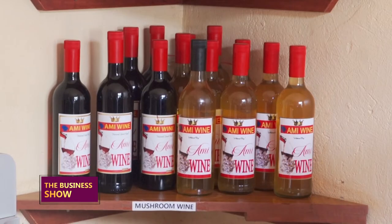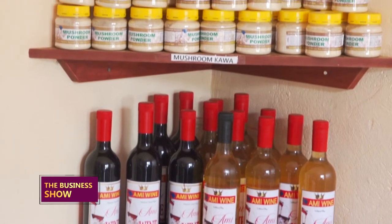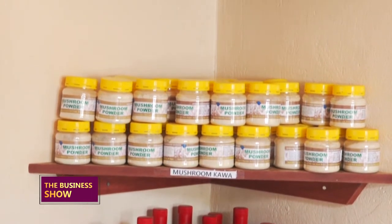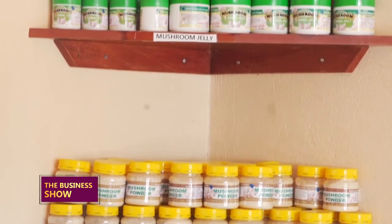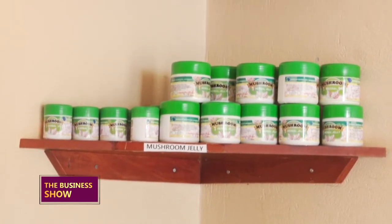We also have jelly made from mushrooms, which you can use on your skin — it's very good for the skin. We are currently doing research to come up with a vegetarian sausage, and very soon we shall put it on the market. Many people want to eat sausage but most are made out of meat, so we are launching a mushroom sausage.